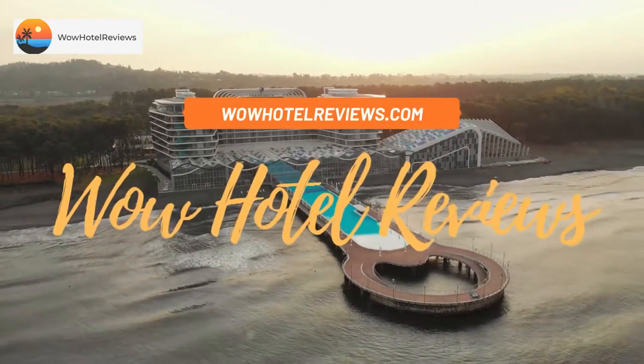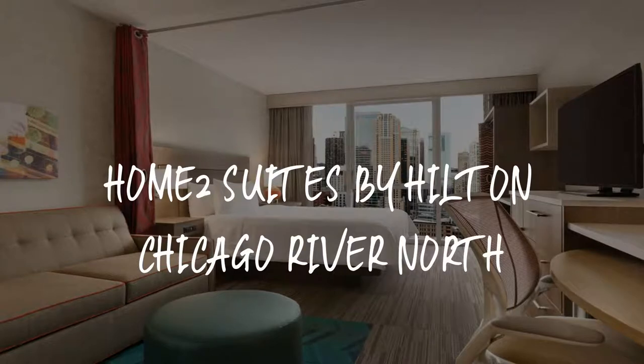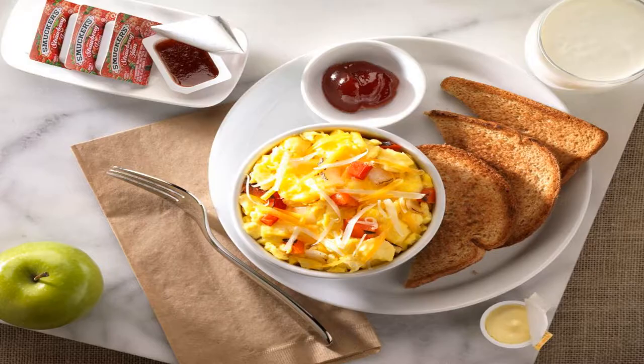Hello guys, welcome to Wow Hotel Reviews. Today I am reviewing Home2 Suites by Hilton Chicago River North. It's a three-star hotel. Please use our Booking.com link in the description to book the hotel and get special pricing.